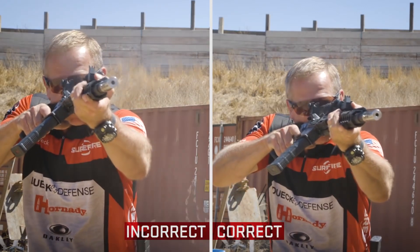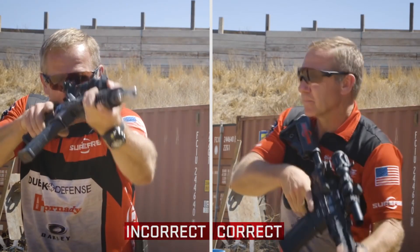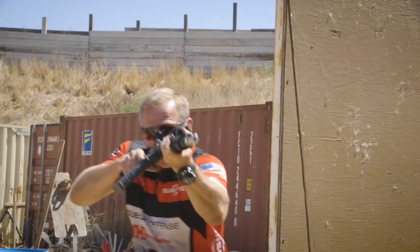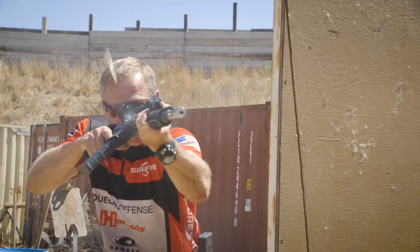Close-in target, use the RTS sights; a little farther out, maybe you're using the red dot. You want to be as prepared as possible. When you round that corner, you want to be firing as soon as that target's in your field of view.